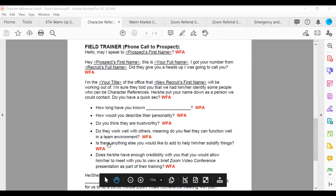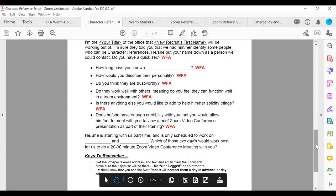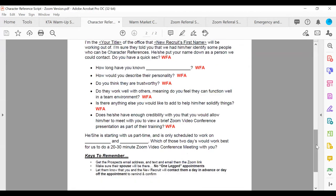You then ask: 'Would you also consider Karen a trustworthy person?' — 'Absolutely.' 'Do you think she works well with others in a team environment?' These are the character reference questions. Then you say: 'This has really just been confirmation of what we've already determined about Karen. Is there anything else you'd like to add to help solidify things?' They'll say amazing things about the person, just like when we needed character reference calls for you — all your people said great things about you.